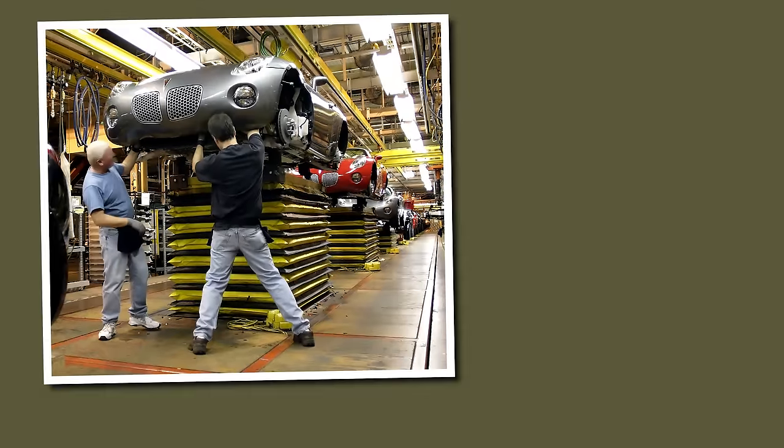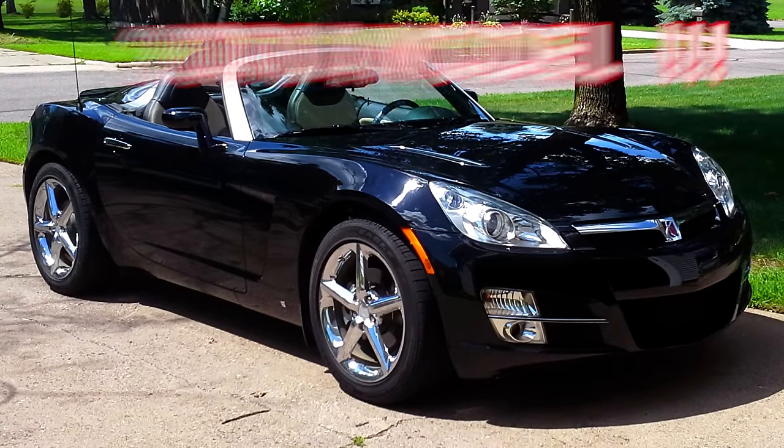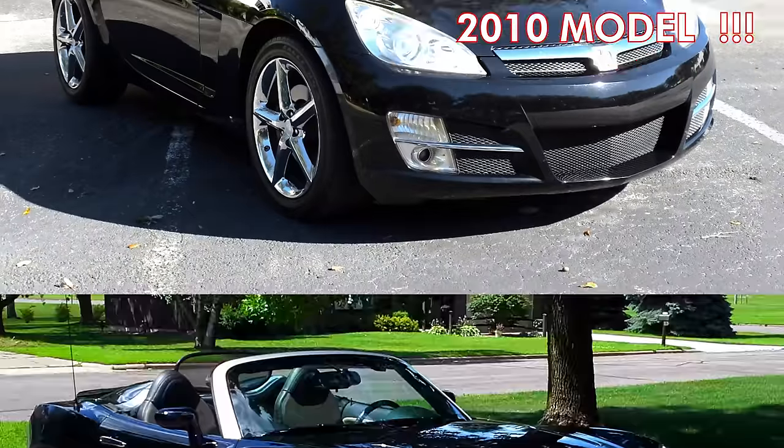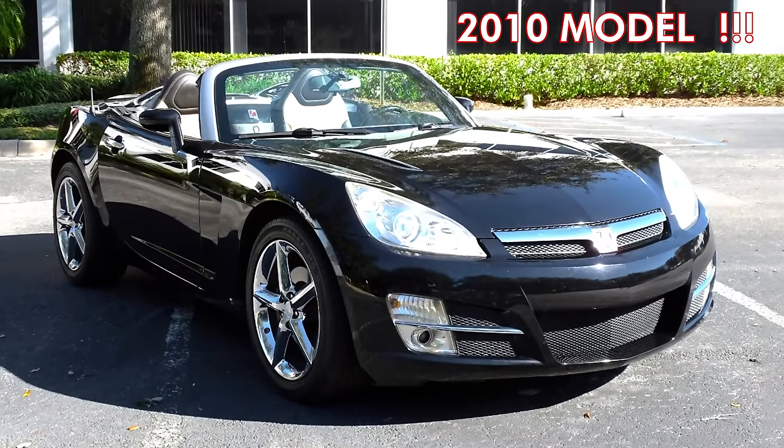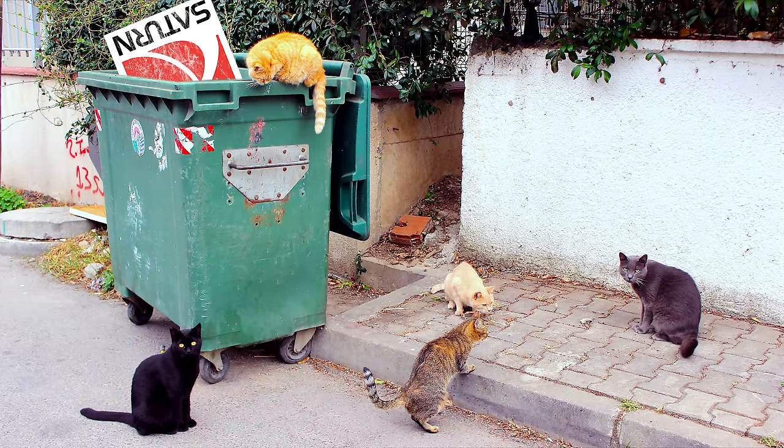Just like the Solstice, 2009 was the last model year for the Sky. But GM did build 8 pre-production 2010s that weren't sold to the public before the Saturn division was discontinued in the 2010 GM bankruptcy.